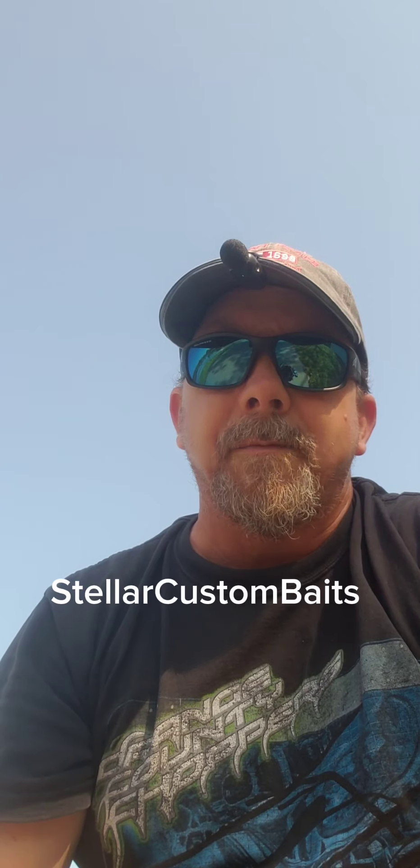What's up everybody and welcome back. Today I've got a little haul from a company called Stellar's Custom Baits. She makes some fantastic soft plastics. She'll be able to get in touch with her through her store in Fishbrain.